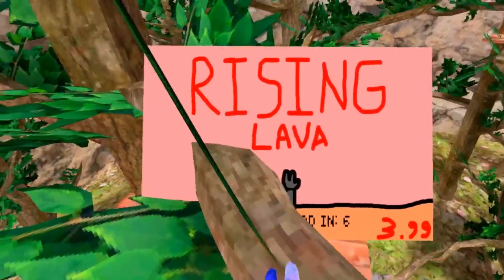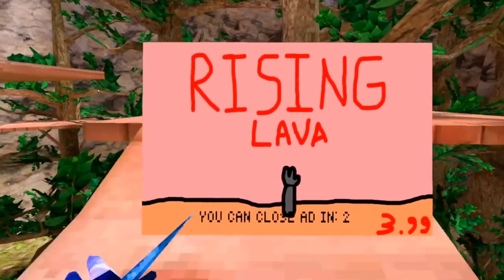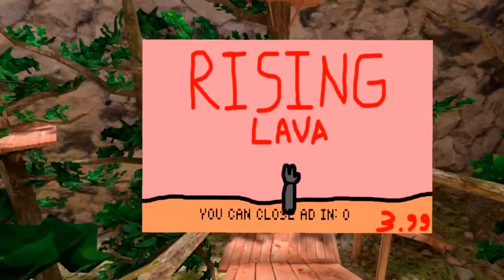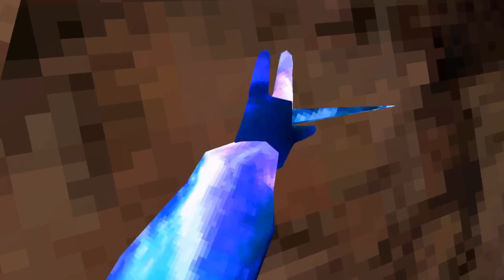There's no predatory ads coming around. Oh no, it's another one. It's rising lava. You can close the ad in 3, 2, 1. Yes, close the ad. That's right, Gorilla Tag now has ads.